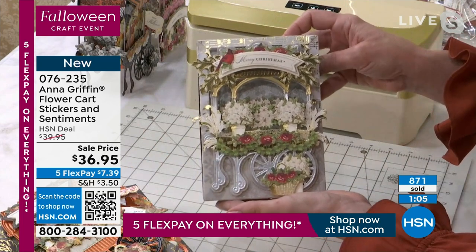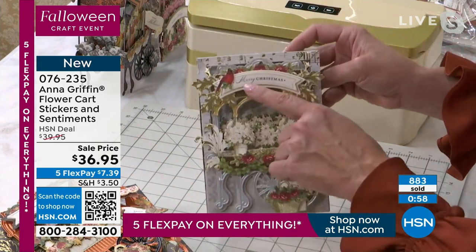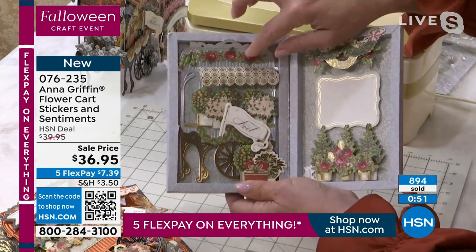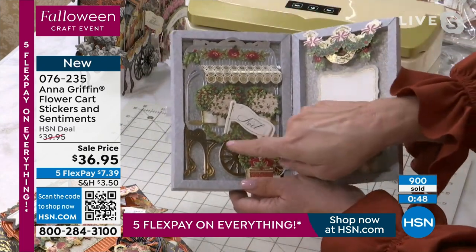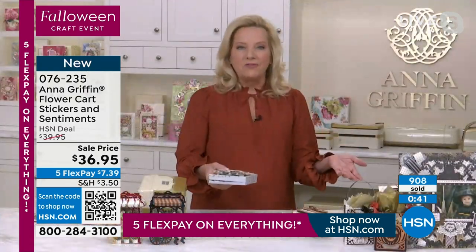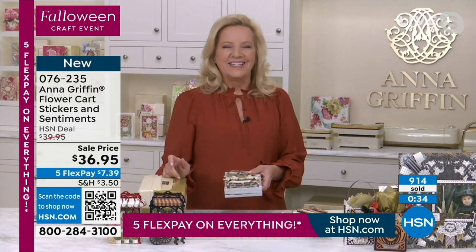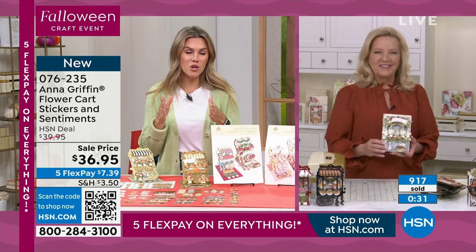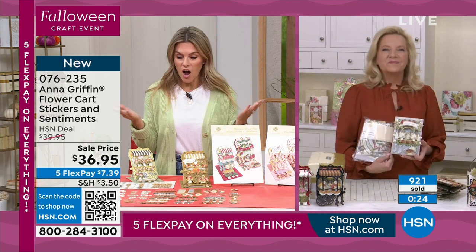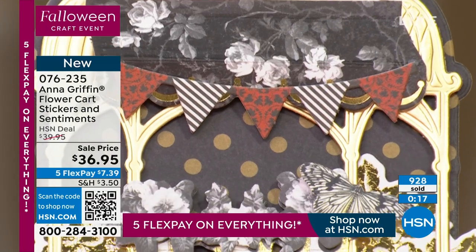We're in our final item with Anna Griffin — a 3D haunted house die set. Brand new with FlexPay — under $6 to get it home, with a flat rate of $7.50 to ship all your crafts all day as part of our Falloween crafting event. Only 342 left in the 3D haunted house die set. This is a fun die set — the full face of a 5x7 card with a really elaborate Victorian house.